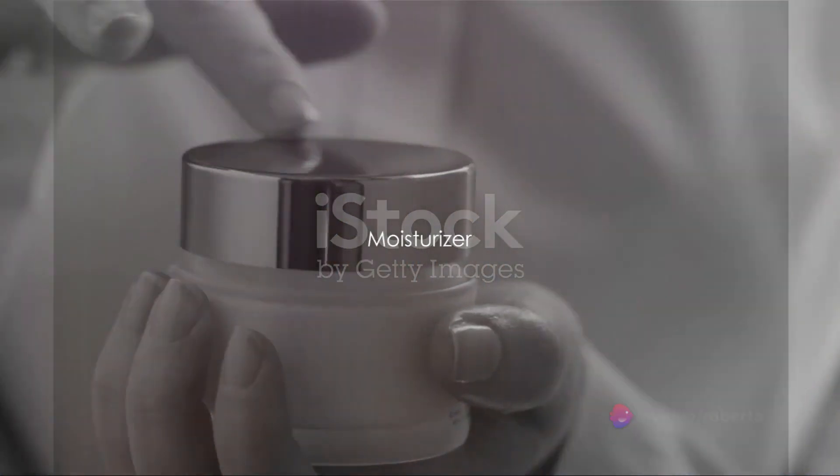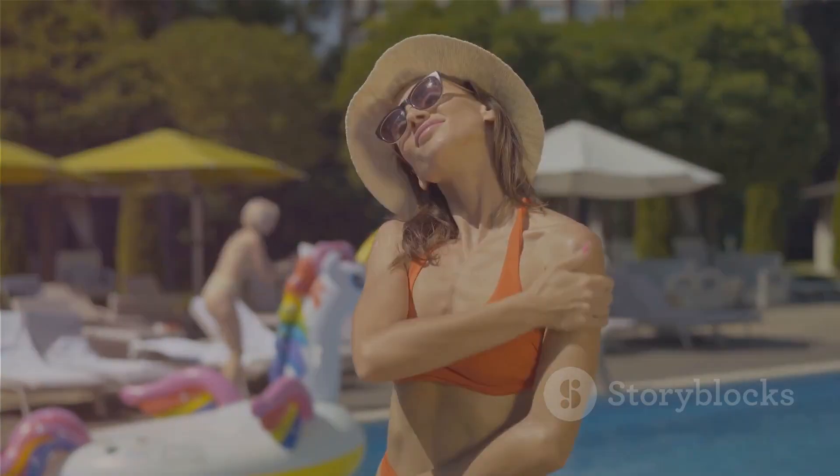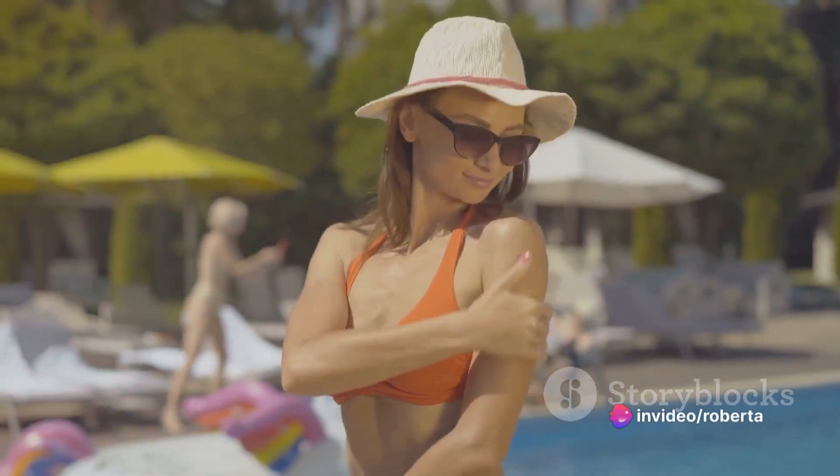Moisturizer is up next. Regardless of your skin type, moisturizing is a crucial step — it seals in all the products that have been applied before and keeps the skin hydrated and plump. Lastly, don't forget the sunscreen during the day. Sunscreen protects the skin from harmful UV rays, preventing premature aging and skin cancer.